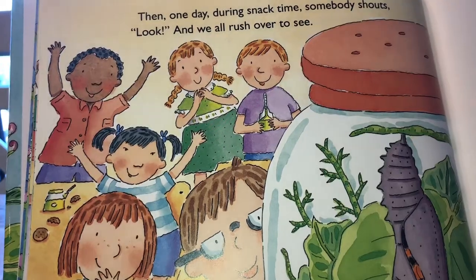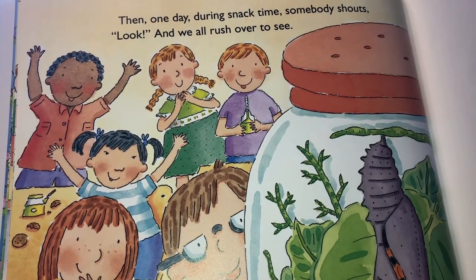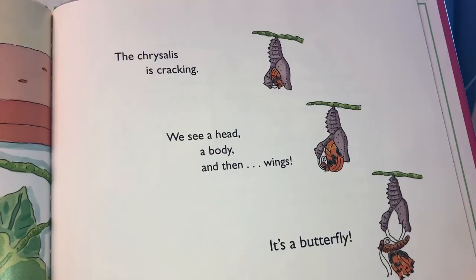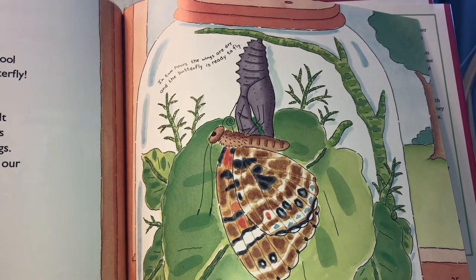Then one day during snack time, somebody shouts, 'Look!' and we all rush over to see. The chrysalis is cracking. We see a head, a body, and then wings. It's a butterfly! The tiny caterpillar who came to school in a jar turned into a painted lady butterfly.